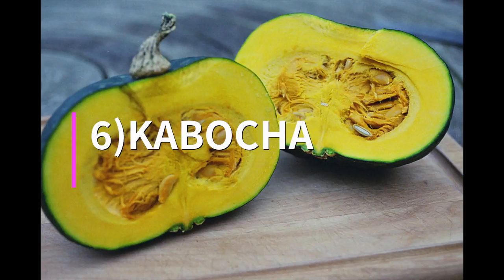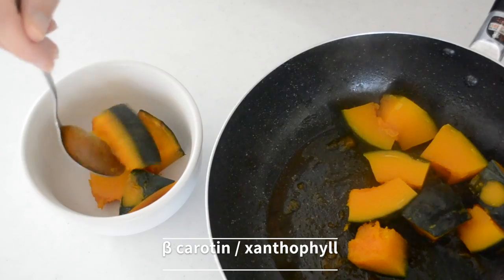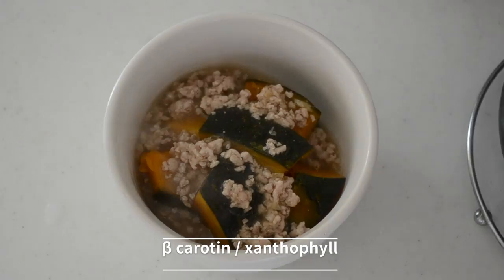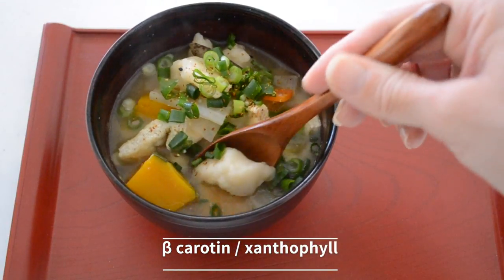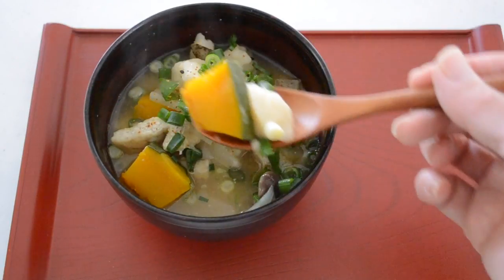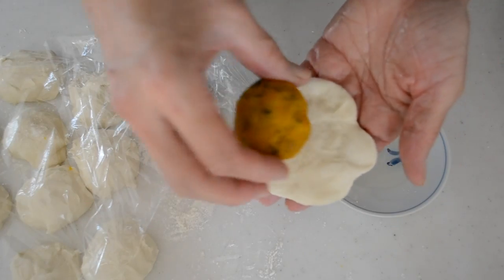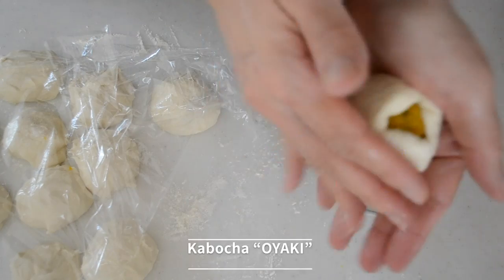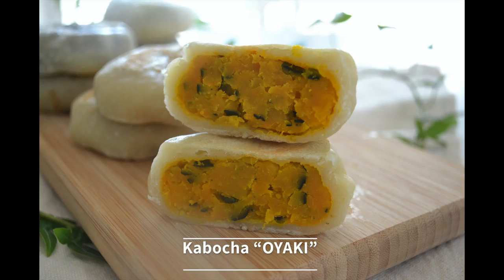Kabocha. Kabocha squash is my all-time favorite vegetable. It contains beta-carotene and xanthophyll. These two kinds of carotene will boost immunity even more strongly and are expected to help prevent lung cancer. You can choose butternut squash instead. I will show you how to make easy kabocha oyaki at the end of the video, so stay tuned.